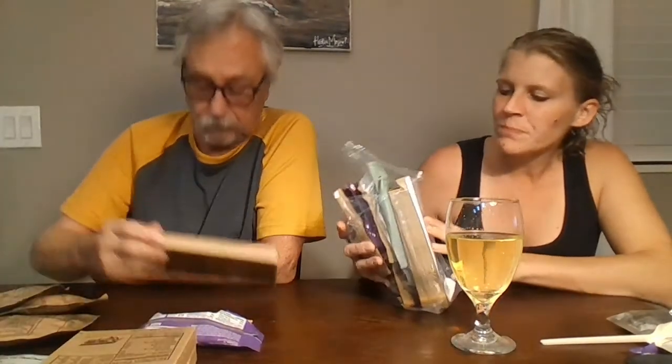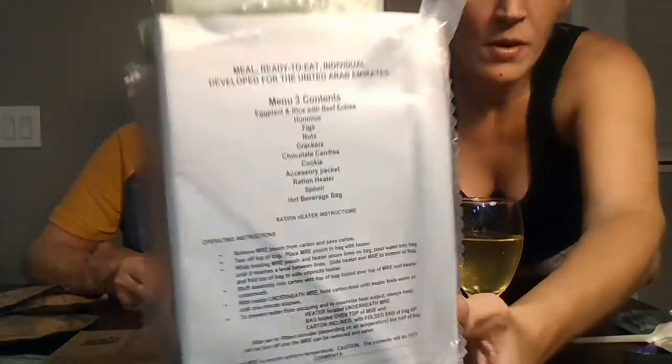I've never seen one of these before - this is a Meal Ready to Eat developed for the United Arab Emirates. It's Menu 3, which is the eggplant and rice with beef entree. I love eggplant! Look at that - there's hummus, and I love hummus. So does Tobus! There are figs, nuts, crackers, chocolate candies, a cookie, an accessory pack, ration heat, a spoon, and a hot beverage. Comment below if you've ever seen a United Arab Emirates MRE and if this is what they look like.